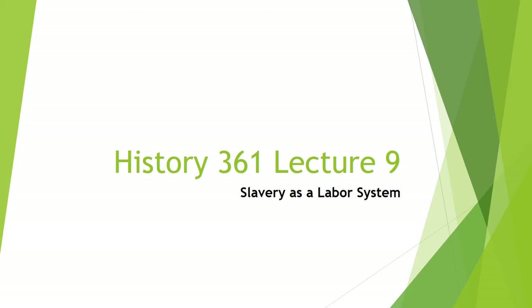Hello and welcome to History 361, Lecture 9: Slavery as a Labor System. This is African American History to 1877 at New Mexico State University. I am Professor Jamie Bronstein, and today I'm going to be talking about the way in which enslaved people were used in a wide variety of workplace settings, and that the work experience depended very much on the task and the industry.